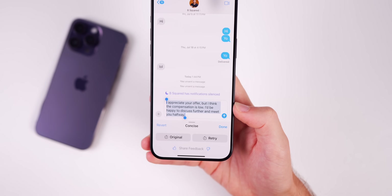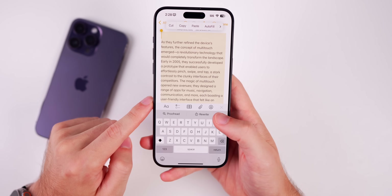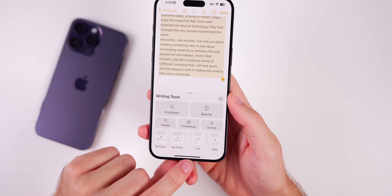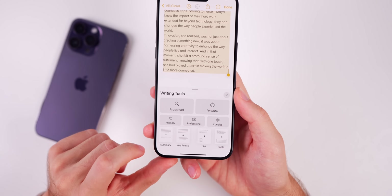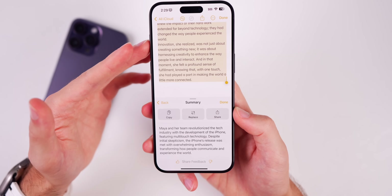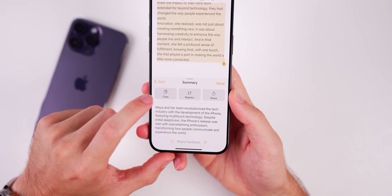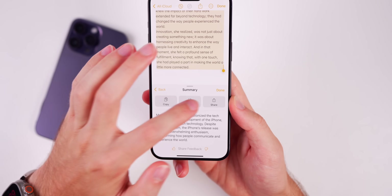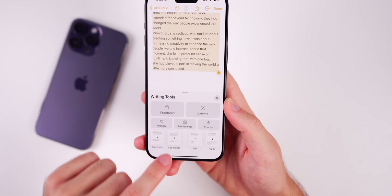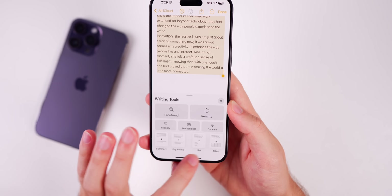I can see myself using this literally every single day, especially for emails. Another quick example: if you select all your text and go to the Apple Intelligence writing tools, you can create a summary, key points, list, or table. Tapping Summary on a long paragraph or story will break it down and give you a quick summary. You can copy that summary, replace the original text with it, or share it — all in its own little modal.